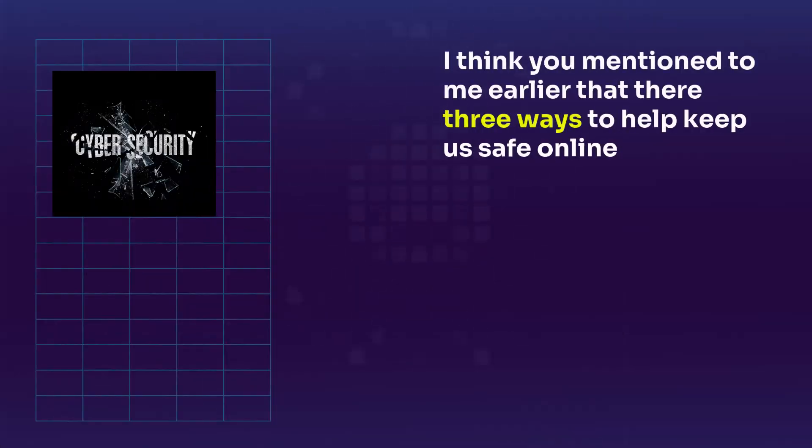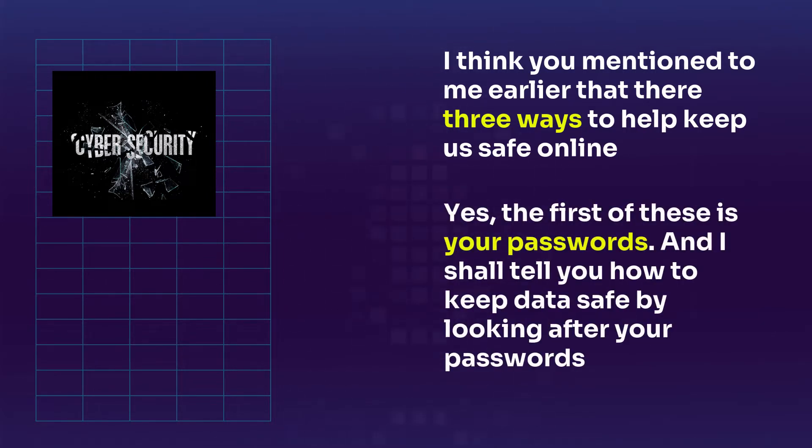I think you mentioned to me earlier that there are three ways to help keep us safe online. Yes, that's right. The first of these is your passwords, and I shall tell you how to keep data safe by looking after your passwords by following the guidelines I'm about to give.